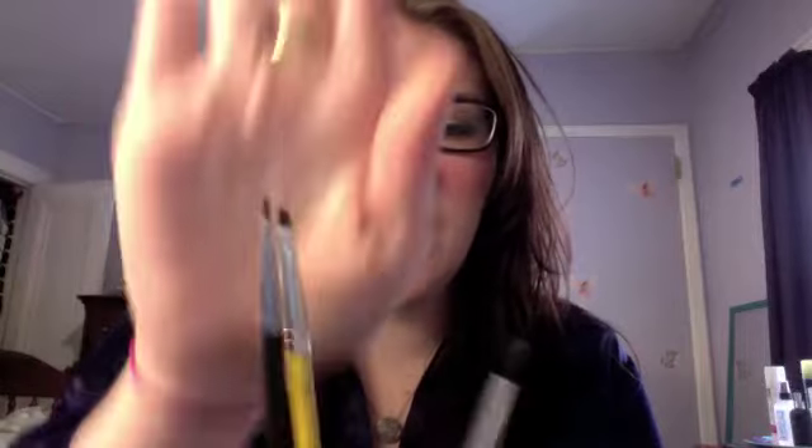Now I have two eyeliner brushes that I'm in love with. The Sigma brush is one because it's so small. This is the other Sigma that I have — see how large that is? I don't like how large it is. I need something smaller because I like more precise, smaller lines for my eyes. I have these two now and I love both of them, so I recommend both of them.